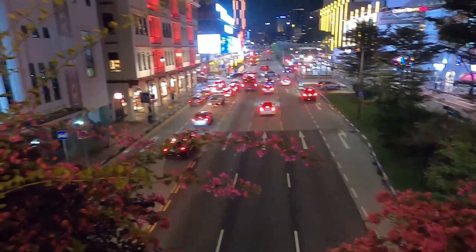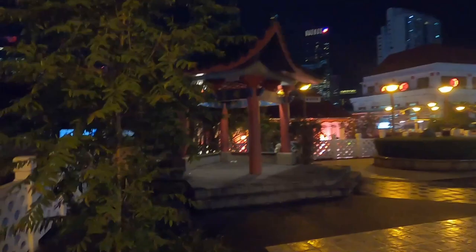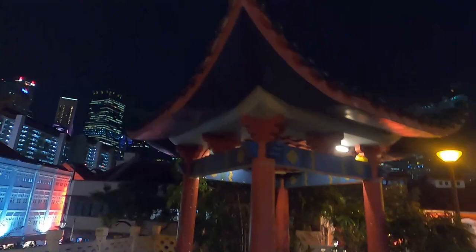This big busy road reminds me so much of Hong Kong. People in Singapore drive on the left side of the road. The pedestrian walkway in Chinatown is really nice — you can see a lot of trees right in the middle of the city, and there's really cool architecture here.